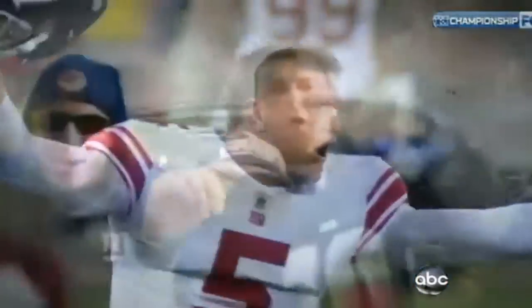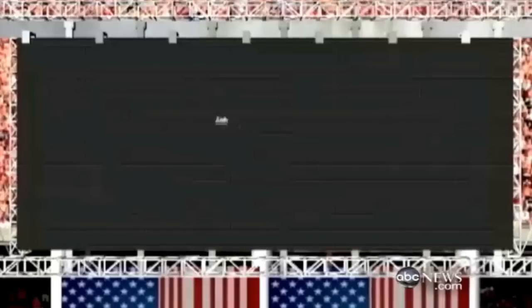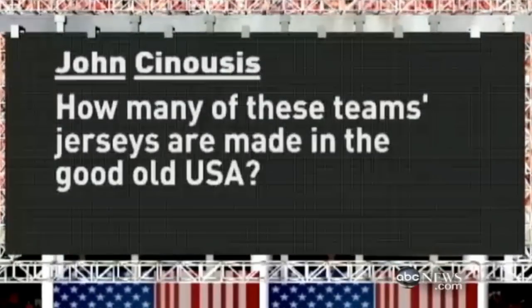Just in time for the Super Bowl, some super-sized questions from all of you about what's made in America. Giants and Patriots — made in Nicaragua. John from Glendora, New Jersey, writing in: how many of these team jerseys are made in the good old USA? He even sent us a video — he had to dig back 15 years to find one made in America.